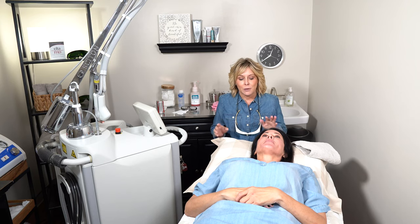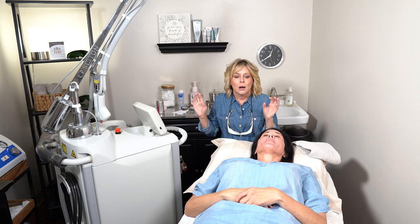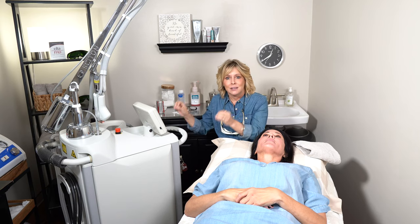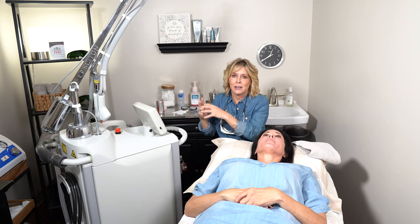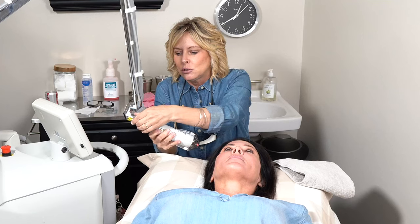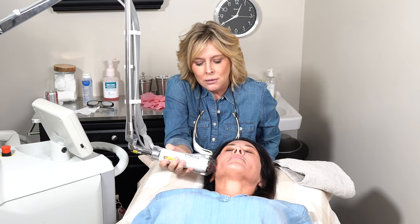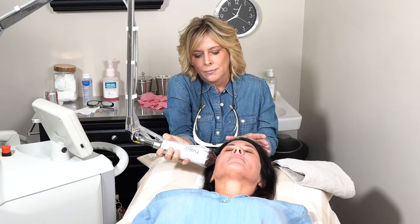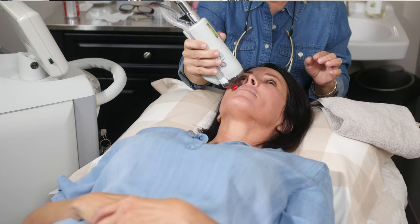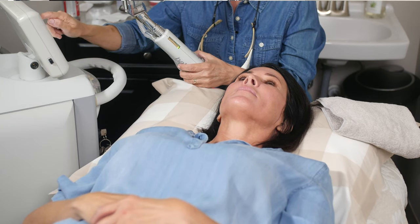Before putting stickers on your eyes, I'm going to take some measurements of your face. The computer is able to put together the measurements from her face, and then I'll input the intensity and depth settings. It will assimilate that data and tell us when we've put enough energy into each area of her face. I'm going to glide this piece along the skin and roll it across the different zones, including the forehead.